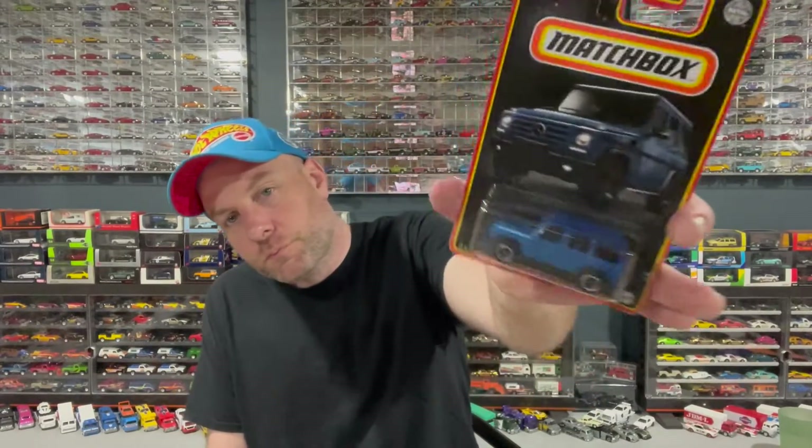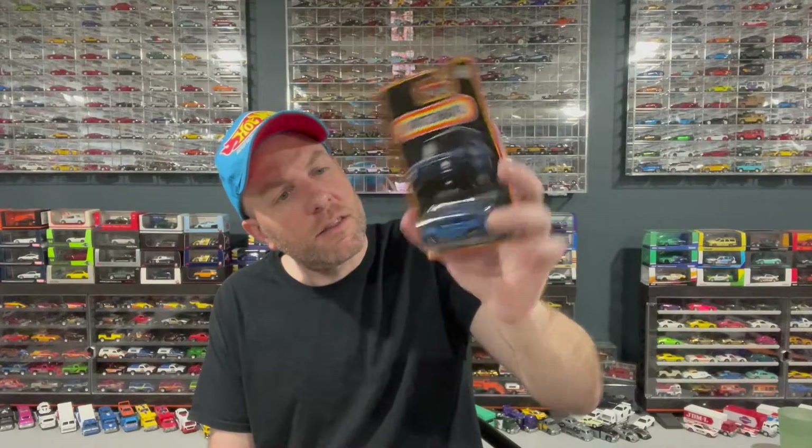I've got some oddball stuff I've been sitting on for a while. One thing — Matchbox. I think that's fairly new, I don't know what the story is. It's special that it's in this packaging — a Mercedes-Benz G-Wagon. I think it was just in a normal assortment with different card art. I don't know what the story is on that one — someone will tell me in the comments.